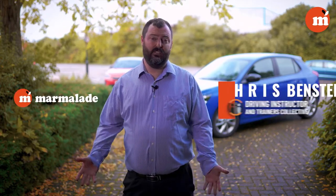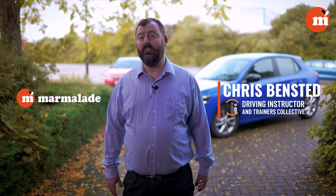Hi, welcome to the Driving Instructor Masterclass brought to you by Marmalade Insurance and myself, Chris Benstead. I've been a driving instructor for over 12 years and we're going to have a look at elements of driving — things that you'll need to know for your driving test, looking at things like stalling, manoeuvres and how to deal with other situations.